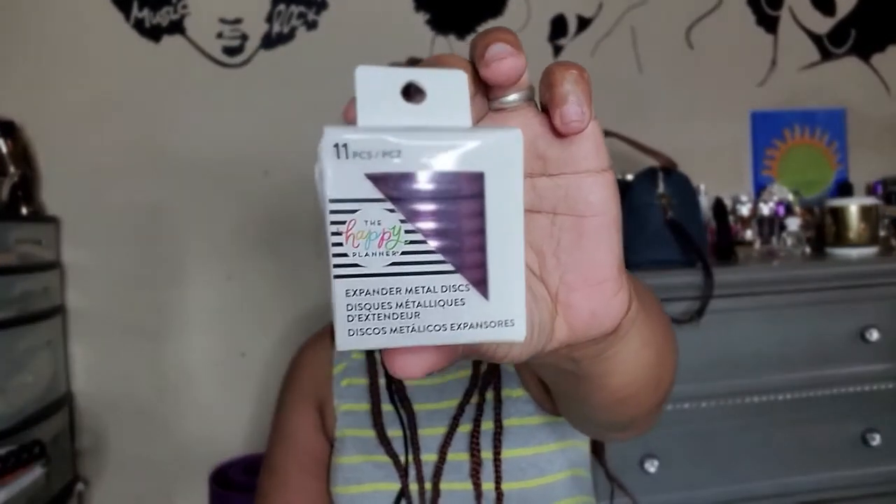I also got some rings for my big happy planner so I have everything I need when I start building my bigger budget planner. I print my own budget layouts. The graduation decoration was $7.99 but I got it for $4.79, and the lavender metal discs for the big happy planner were originally $19.99 and I got them for $14.99. That's my haul!